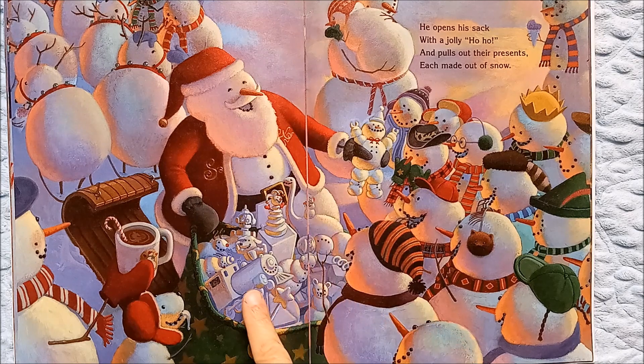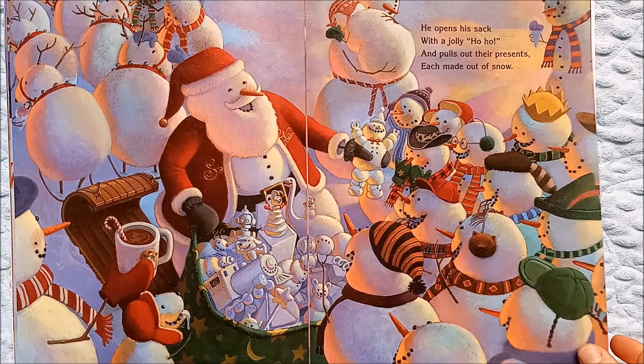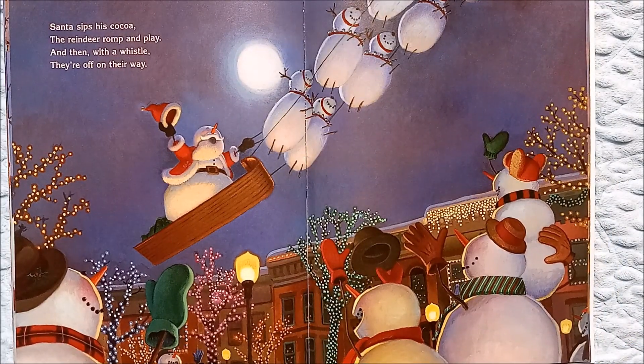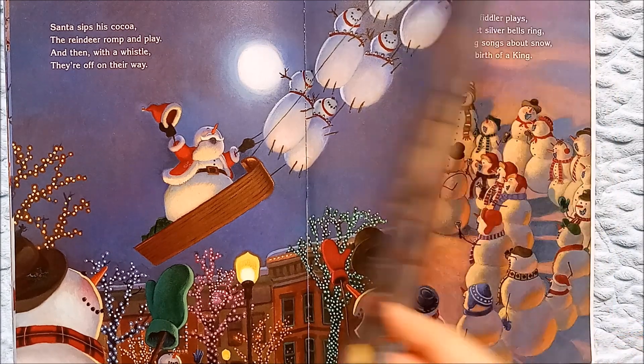He opens his sack with a jolly ho ho and pulls out their presents, each made out of snow. Look, he has a snow dinosaur and a train and a jack-in-the-box, and it looks like even a bear, and all the children are eager. Santa sips his cocoa, the reindeer romp and play, and then with a whistle they're off on their way — everybody is waving and cheering goodbye to Santa.